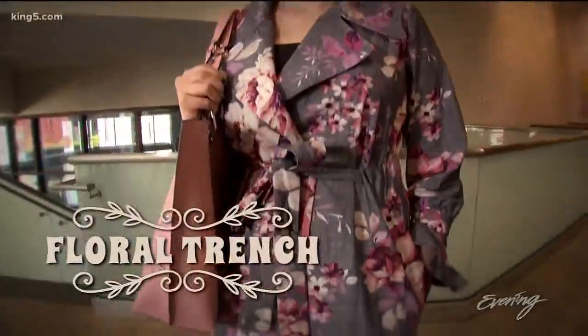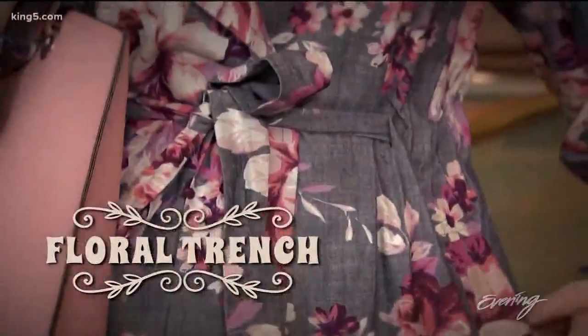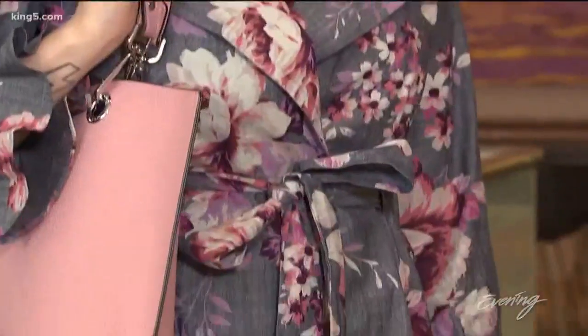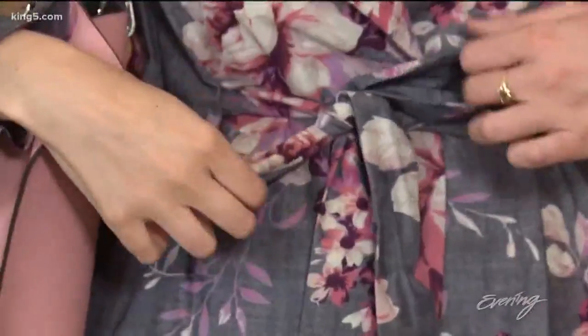What if you are someone who has a lot of black clothing in your closet? The best thing that you can do is get a spring, brightly colored trench coat. It's kind of the outfit, and so it's the biggest bang for your buck that you can make. And if you have a lot of black or other dark neutrals in your closet, a bright floral color trench coat will go with everything.